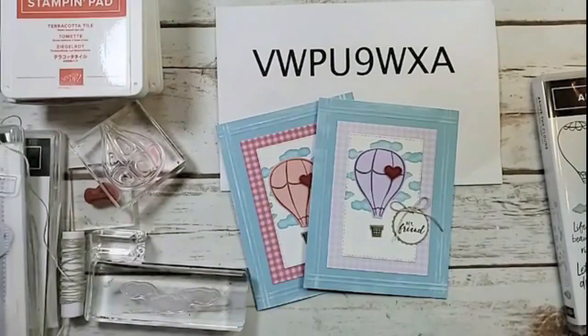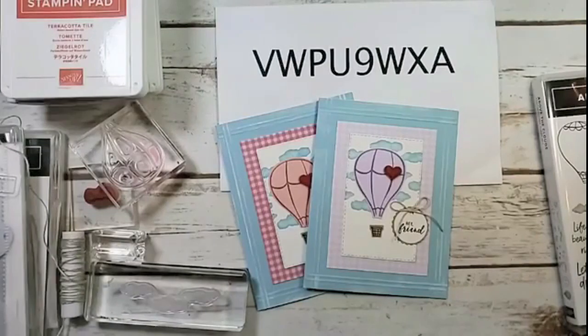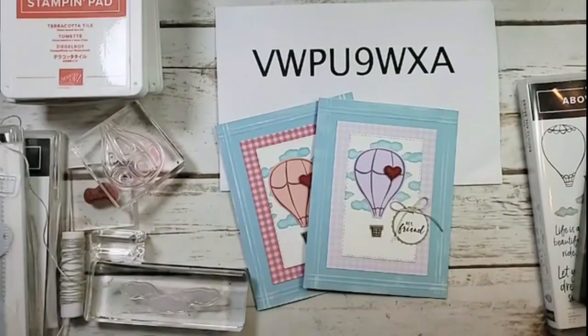So I just keep swimming. If you guys need anything at all from me, just email me at marissa@kitchentablestamper.com. You can message me through Facebook; my phone number's everywhere — feel free to call or text me. We're swimming here, and today's a beautiful day.